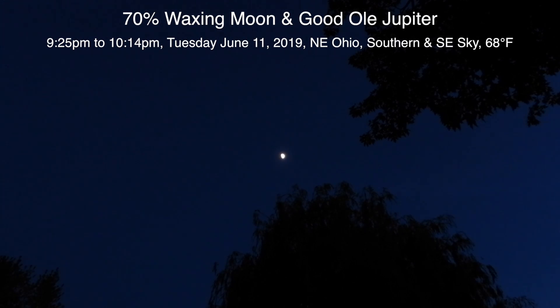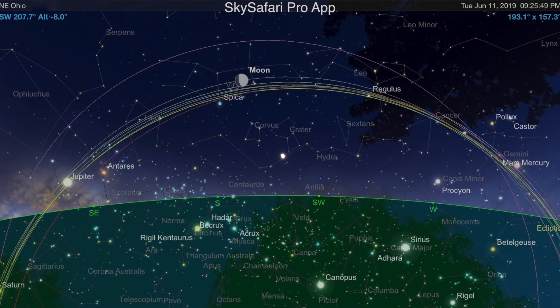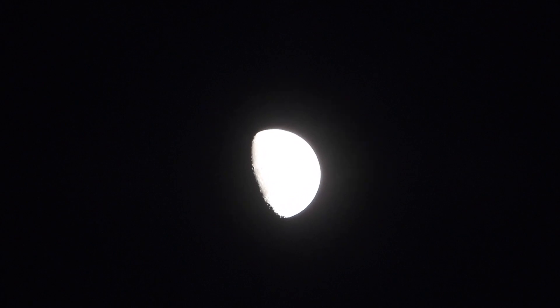Well hello there. I think it's safe enough to be out here without any critters running up my leg or anything. So we're gonna try to get the moon and Jupiter tonight, I hope. Okay, we have a 70% lit moon up there, pretty high up in the southern sky about 46 degrees above the horizon.